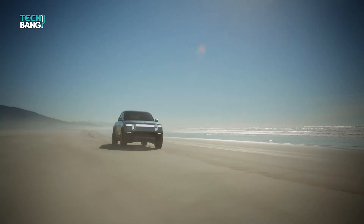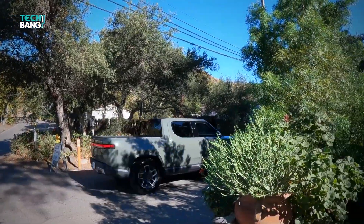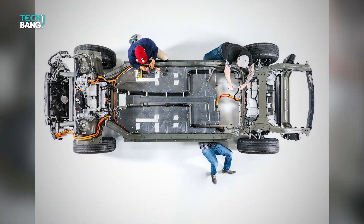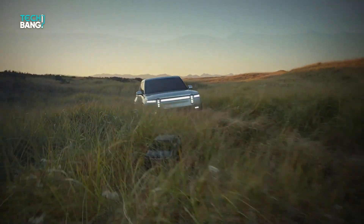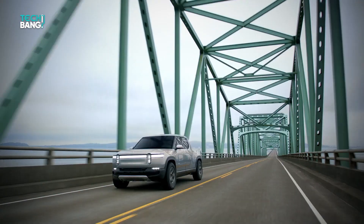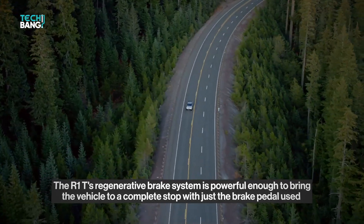The regenerative brakes on the Rivian are definitely another standout feature of the R1T. It features four different regeneration levels that the user can choose from. Drivers who aren't familiar with one-pedal driving — a feature of electric vehicles in which the driver only needs to work the accelerator — can leave it in low or medium, and the R1T will slow in a manner similar to engine braking in a gasoline-powered car. For off-road driving, maximum mode allows fine speed control without the risk of locking the wheels as friction brakes might. The R1T's regenerative brake system is powerful enough to bring the vehicle to a complete stop with just the brake pedal used.